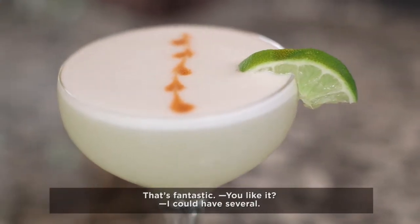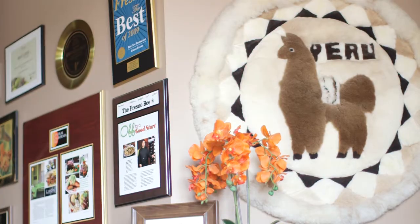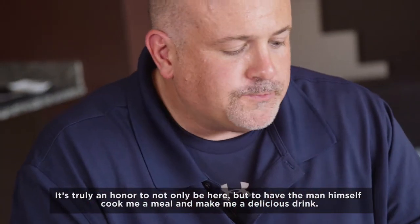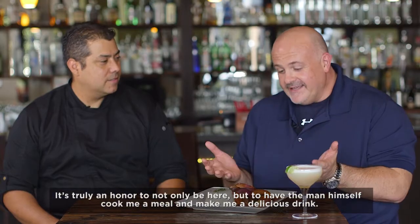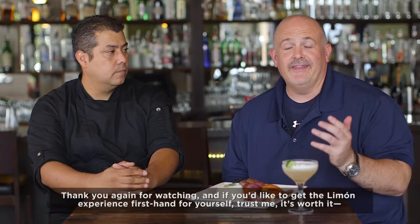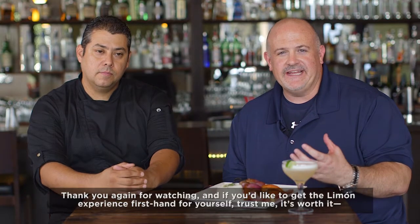That's fantastic. You like it? I could have several. Well, three is enough. It's truly an honor to not only be here, but to have the man himself cook me a meal and make me a delicious drink. Thank you again for watching.